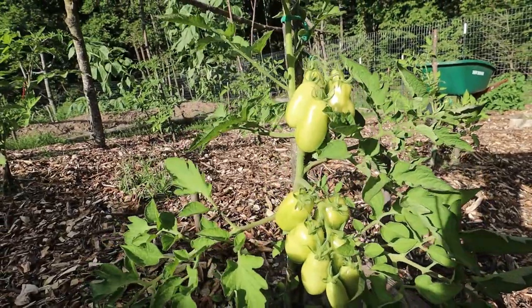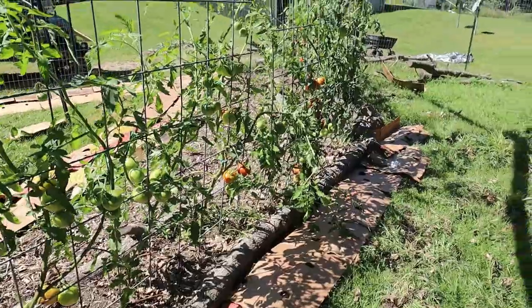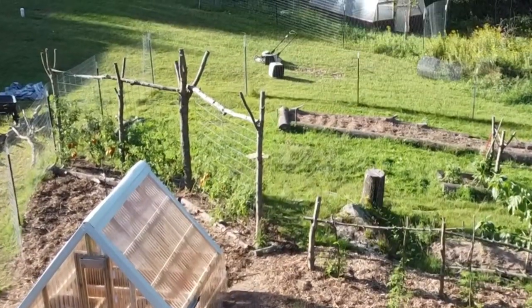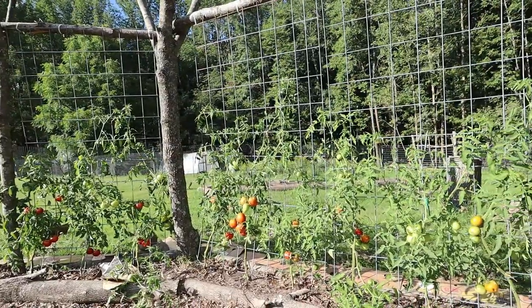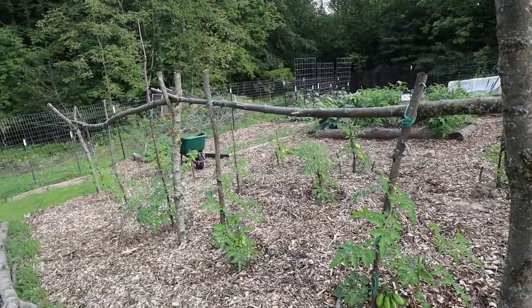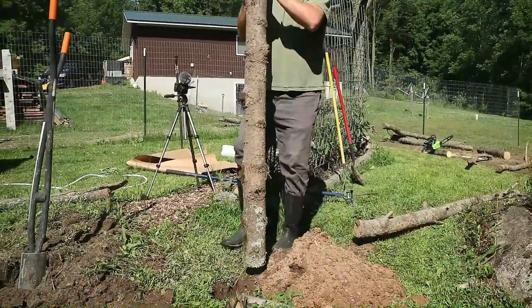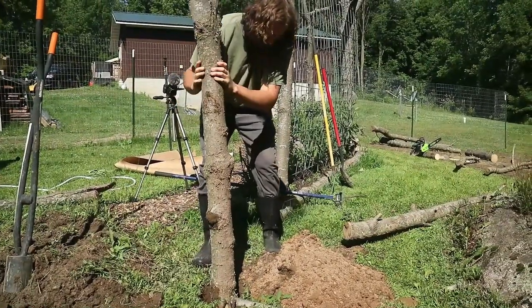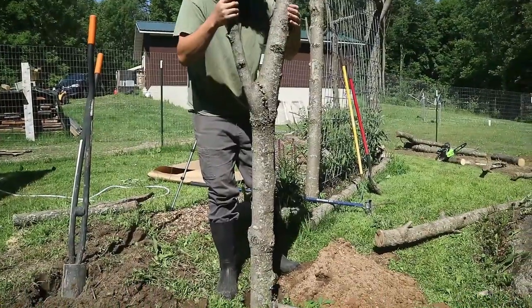Some beds have indeterminates staked with a log trellis — I'm using two different types. One uses giant logs put into the ground with cattle panels attached, which is working really well. The other uses three Y-sticks put into the ground with logs run in between, and a stick tied to them that the tomato is tied down to — that's working really well too.